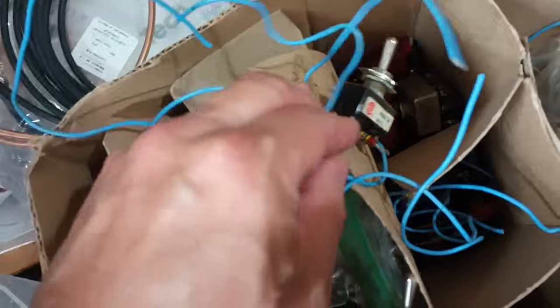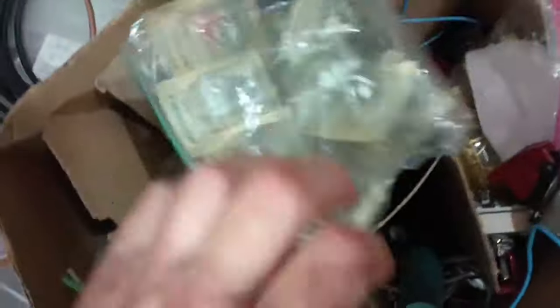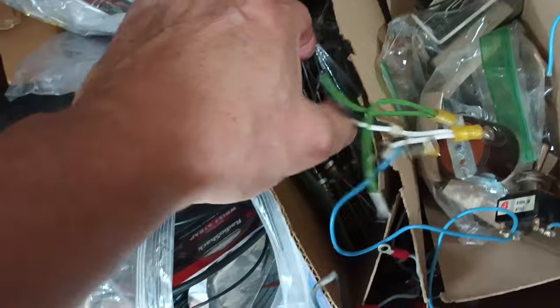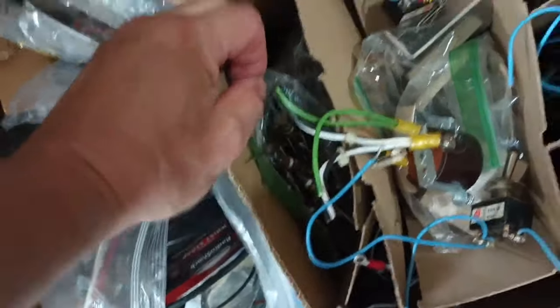Just got boxes full of Hubbell electrical outlets, gold-plated binding posts, more common switches, Motorola amplifiers, IDEC relays — just piles upon piles of ultra-high-end stuff — and dummy-load resistors. Those carbon comps are like $3 a piece now.